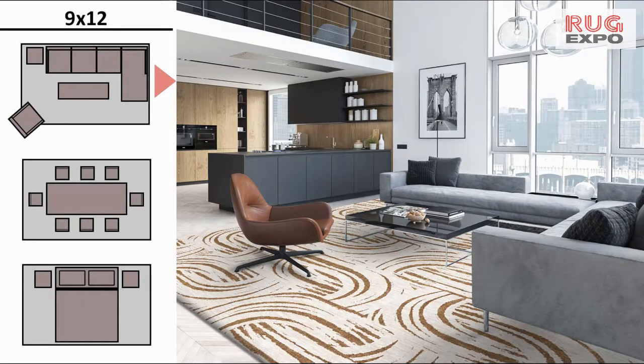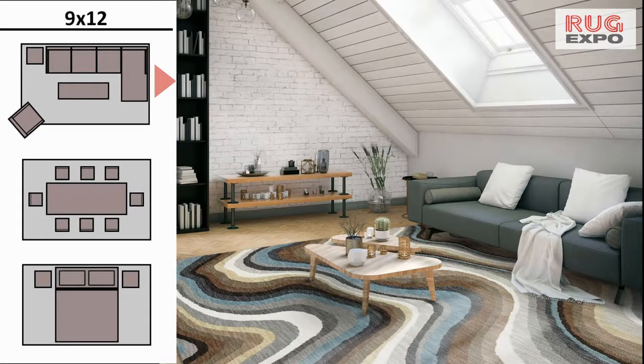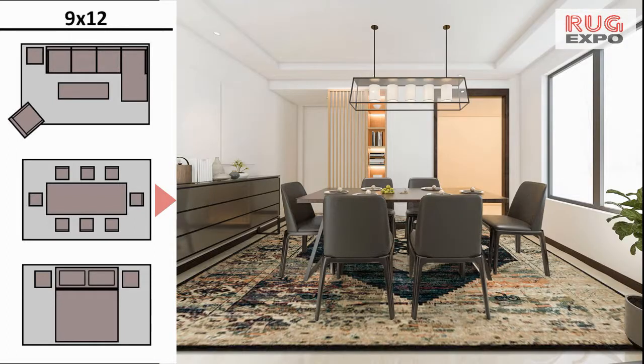Here are a few examples of the 9x12 with a dining room set, where it shines because even with an eight-chair set you can pull the chairs in and out without any snags.